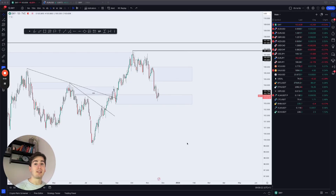A very good morning everyone and welcome to a new daily market outlook. Starting off with the dollar index.